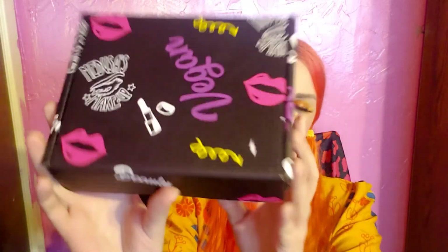The box itself is all neon and cool looking. Let's open it up and see what the theme was for July. It looks like the theme was 'The Heat Is On,' and it has all the spoilers on it, so I'm just gonna show you that.